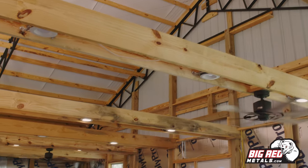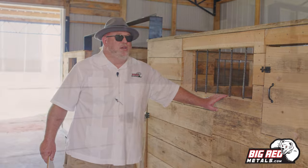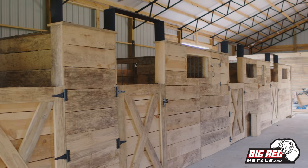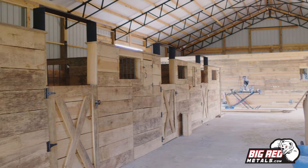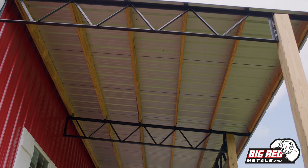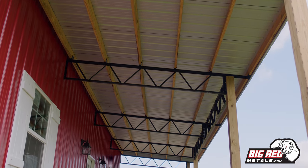This is a custom truss that's insulated, and this gentleman here has put in these wooden horse stalls and is wanting to have a nice little horse business in here. This is actually a 40 by 72 pole barn with a 5/12 pitch on this one, with a lean-to on each end to have a little porch on it.